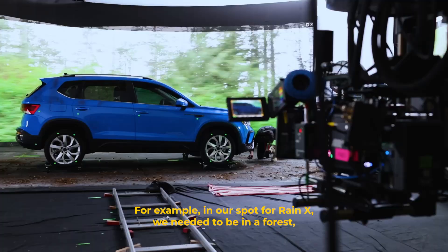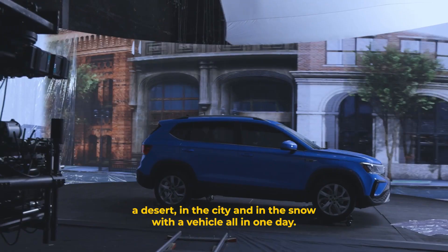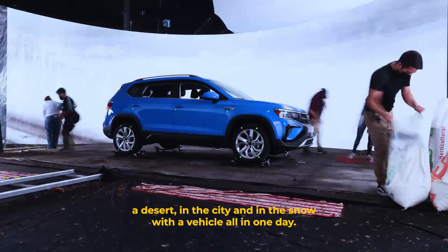For example, in our spot for RainX, we needed to be in a forest, a desert, in the city, and in the snow with a vehicle — all in one day.